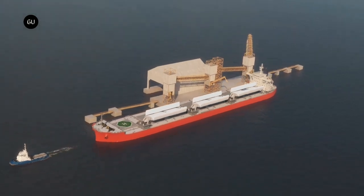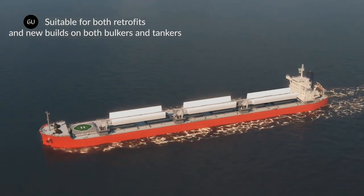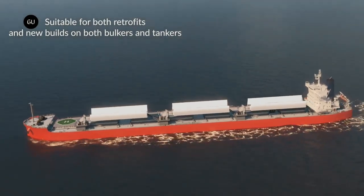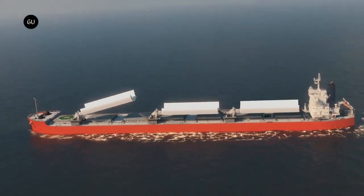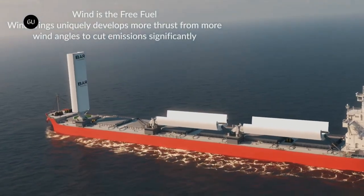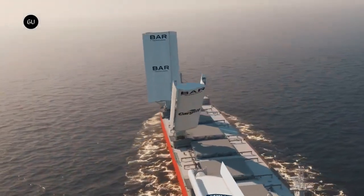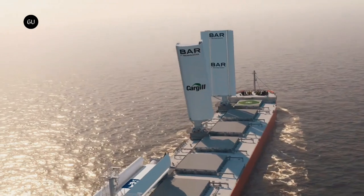The Pyxis Ocean, a six-year-old vessel owned by Mitsubishi Corporation, was recently equipped with wing sails at a shipyard in Shanghai. British firm BAR Technologies designed the wind wings, which Norwegian company Yara Marine Technologies manufactured. A variety of factors will determine how much fuel ships with wind wings can actually save — and thus how much emissions they'll avoid — including where the vessels are sailing, how many devices can fit on their deck, and how favorable the wind and weather conditions are.